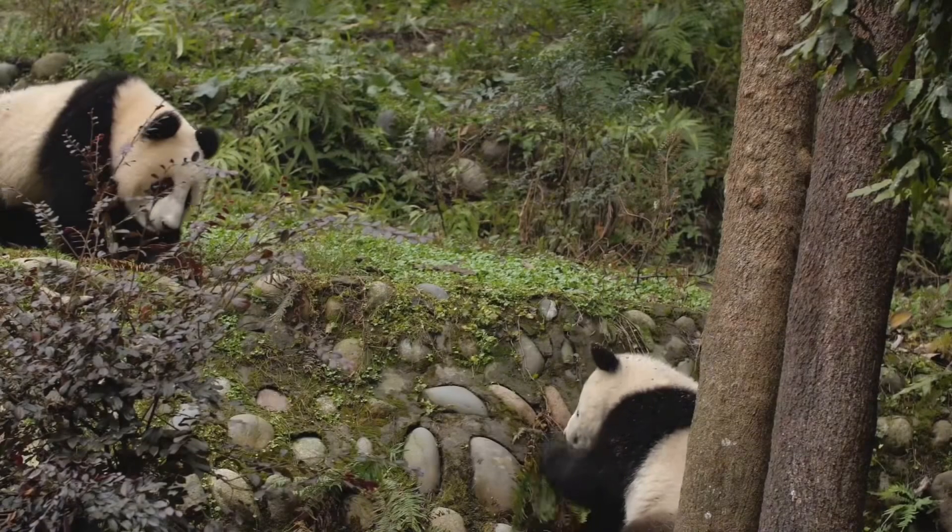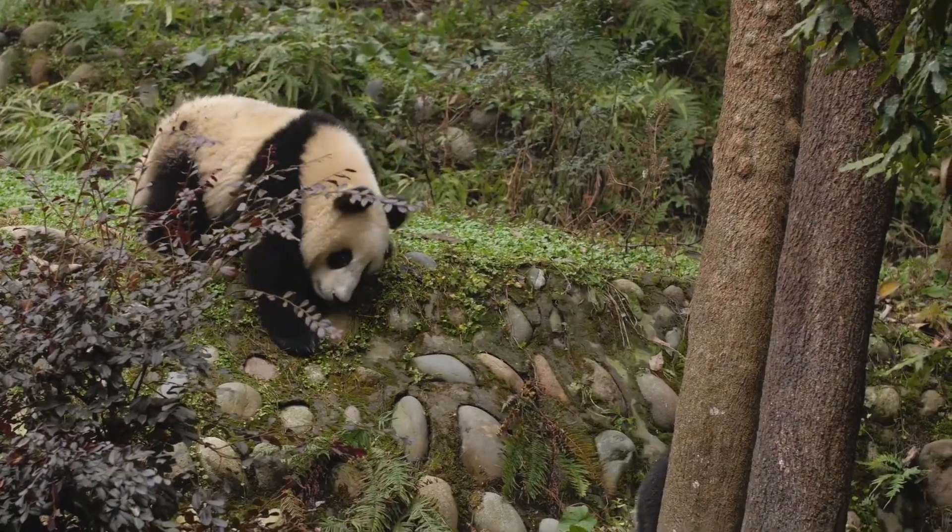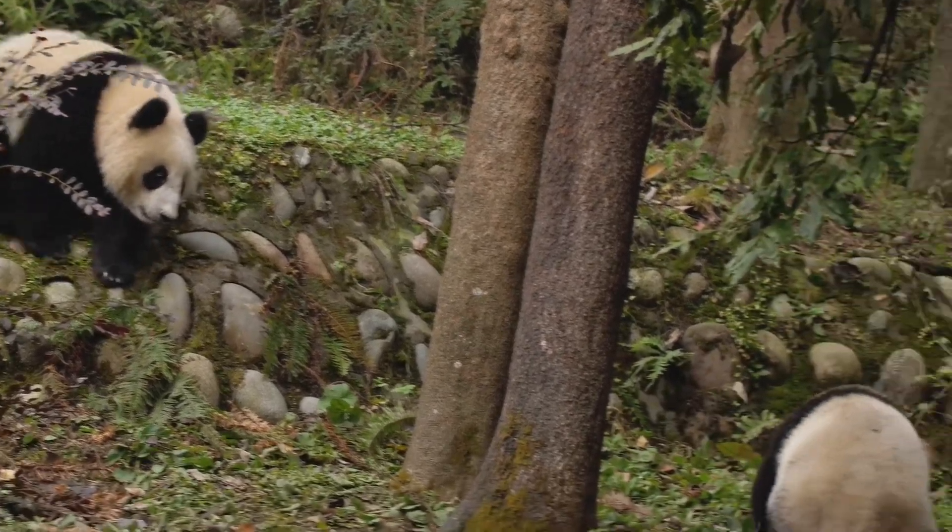By the end of this video, you'll know all about what kind of animal pandas are, where they live, what they eat, how they raise their babies, and why they're so important to our planet.